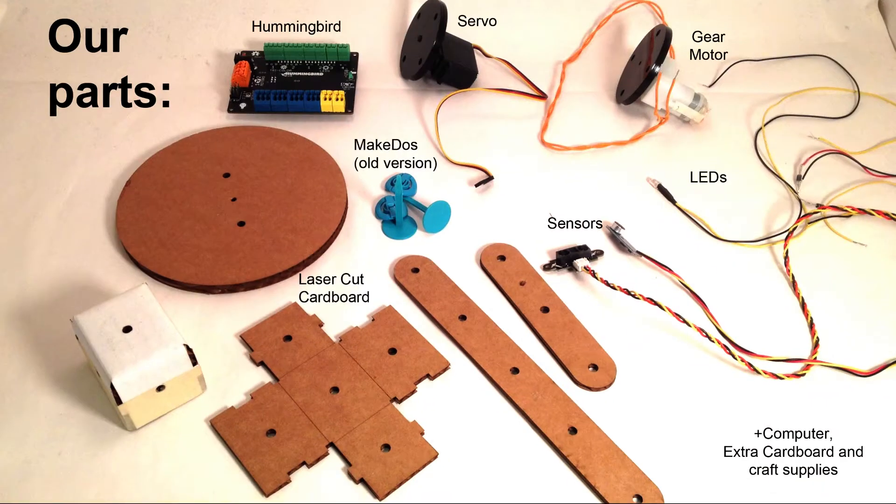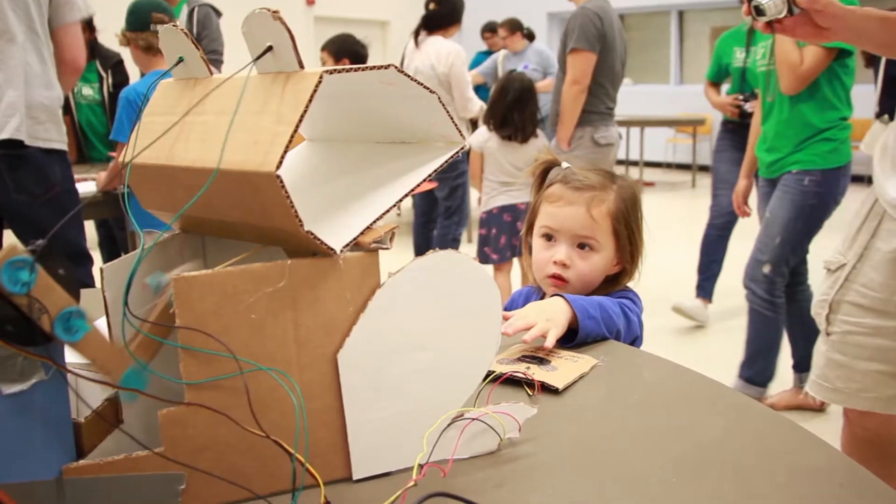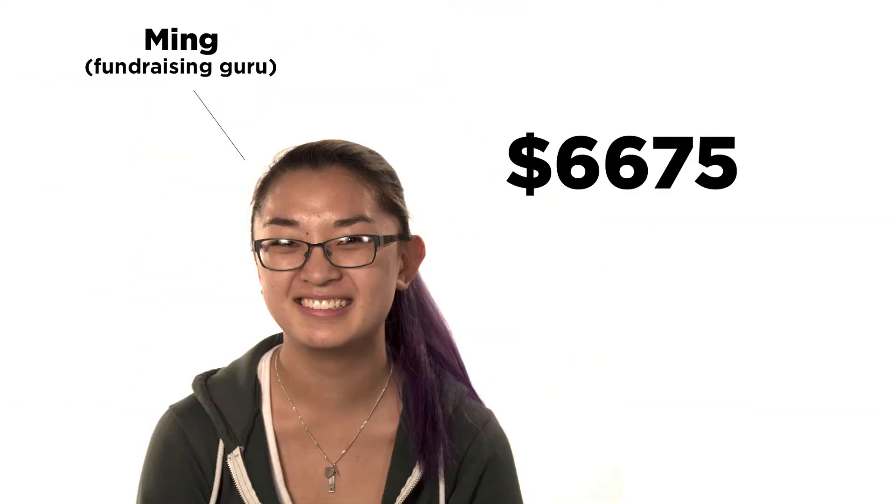Seven months ago, Alona and Sam, two of our Tech Hive interns, had an idea: what if Tech Hive ran its own hackathon — only made it very beginner friendly? It wouldn't be a typical hackathon, so instead we wanted to create a make-a-thon. We tested the idea on the main floor of the Lawrence Hall of Science as a robot petting zoo, and the results were encouraging.